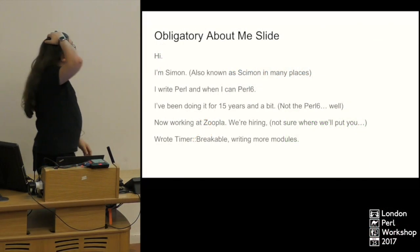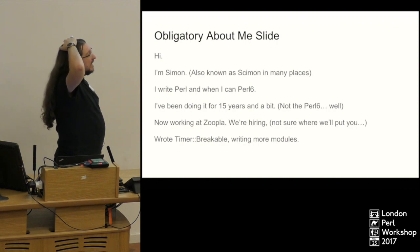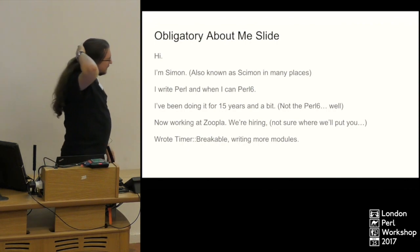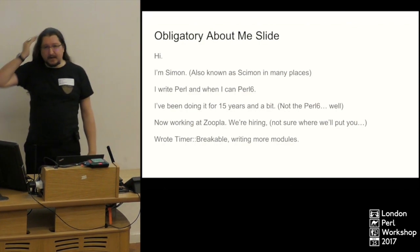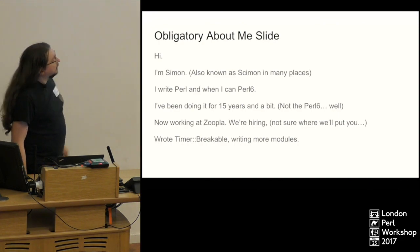I'm Simon. I've been writing Perl for a long time now, and I've got very into Perl 6 in the last couple of years, this year especially. I'm currently working at Zoopla — we are hiring, and our office is full, so you might end up sitting on my lap, which would be a bit weird.